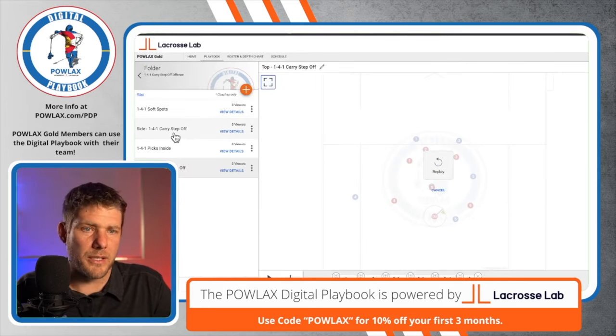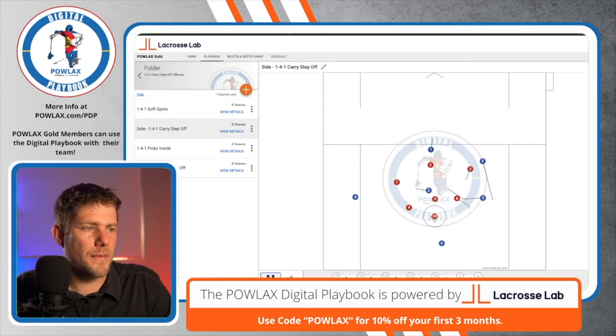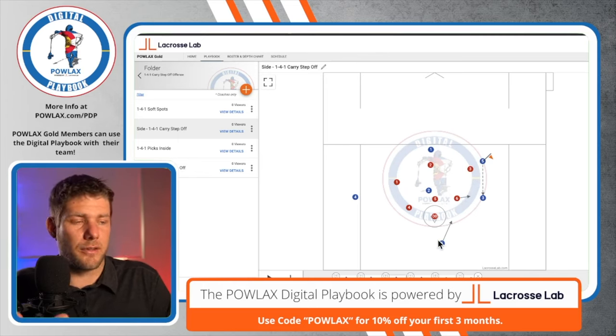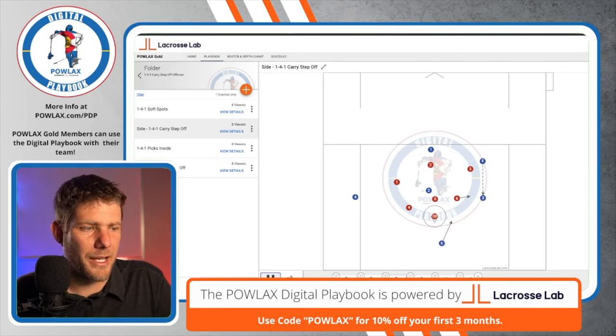The next way we can do it is by using the sides. When we do carry step-offs for the sides, the biggest key is that the player at X has to come and become the extra man on each side. As five carries up the wing and throws back, we're accommodating for these two zones — three and six — and then the player on the blue team has to be the next player who curls up to create the odd-man advantage after we carried and stepped off.